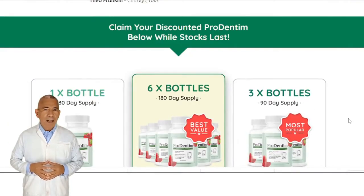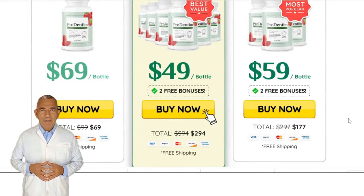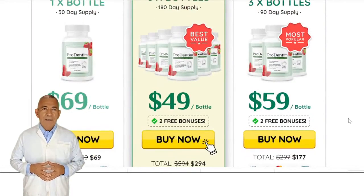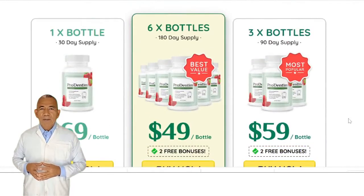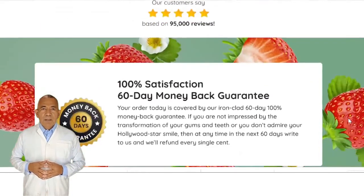Price. ProDentim comes in bottles that cost $69 each, and you need to pay delivery charges extra. 3 bottles of ProDentim cost $177, which comes to $59 for each bottle — also get 2 bonuses and free shipping. 6 bottles of ProDentim cost $294, that is $49 for each bottle, and you also get 2 bonuses and free shipping.